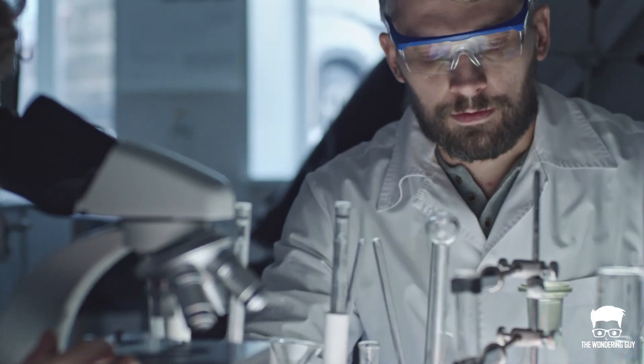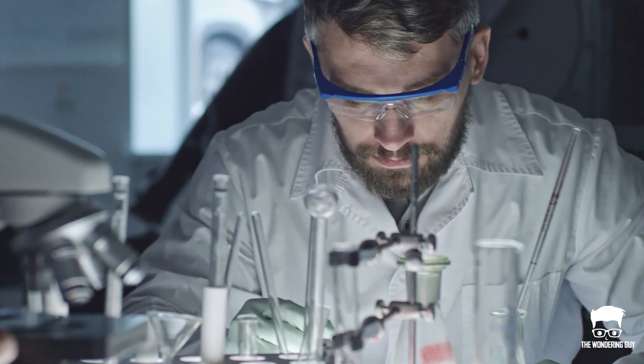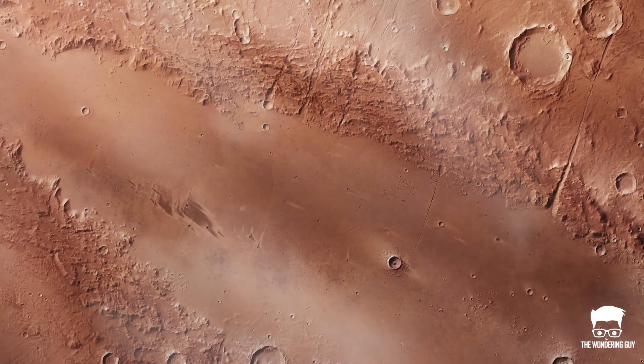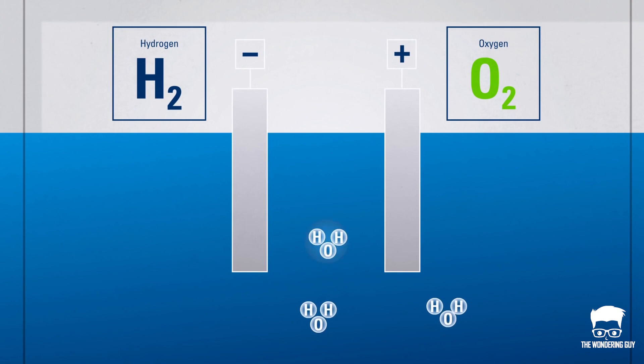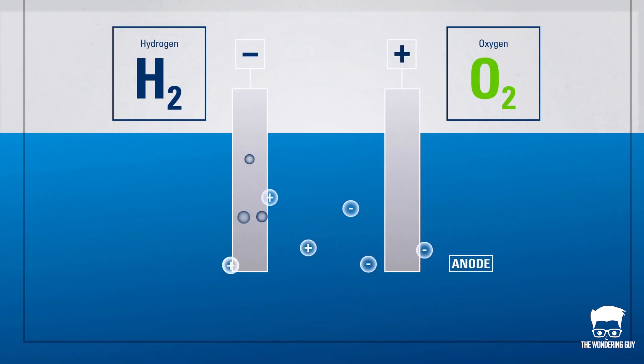Recently, scientists at Washington University in St. Louis have proposed a new way to make oxygen on Mars, which uses a completely different resource — salty water in the lakes beneath the Martian surface. The process electrolyzes the salty water and splits it into hydrogen and oxygen.